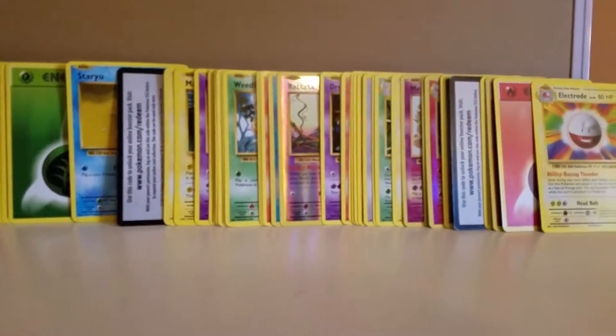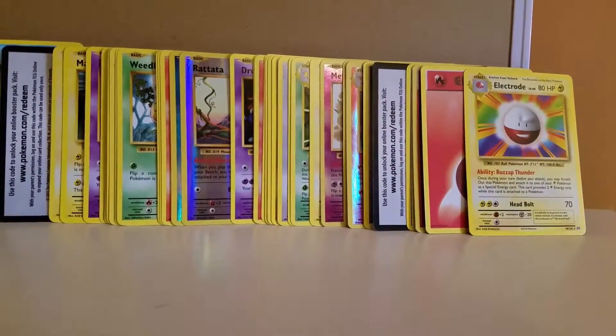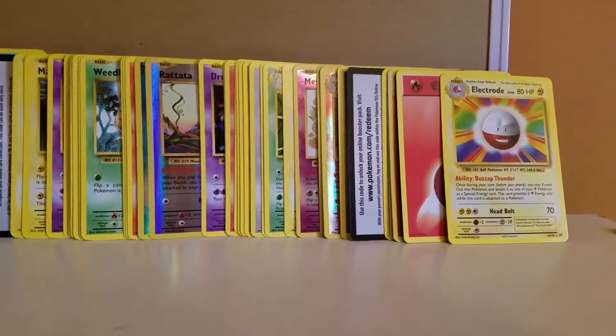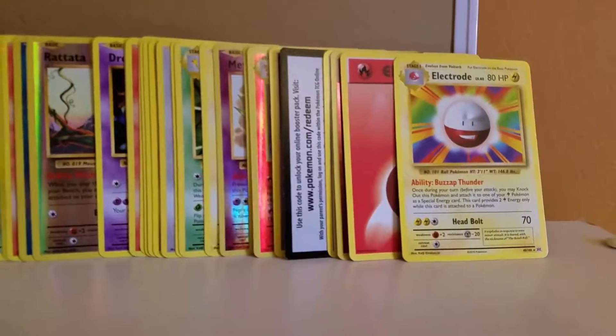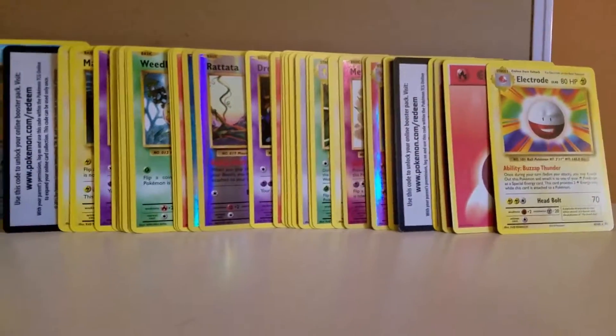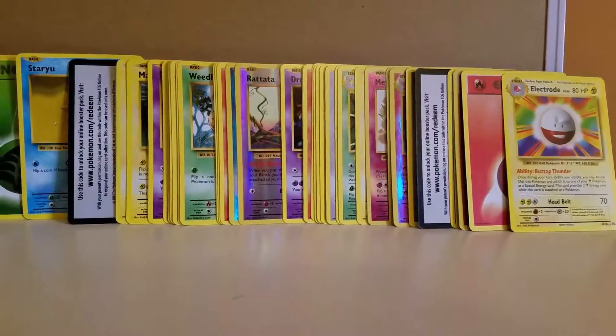Pokemon XY Evolutions — again, 25 cards along with the bonus code card, so it's actually 26 cards. They start at $1.99 with free shipping. Thanks so much, have a great day, we'll talk to you soon.